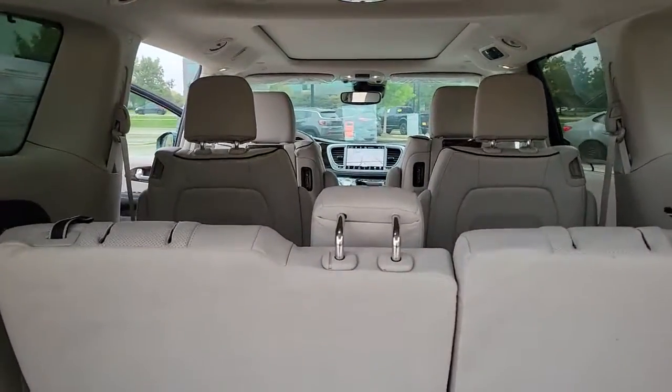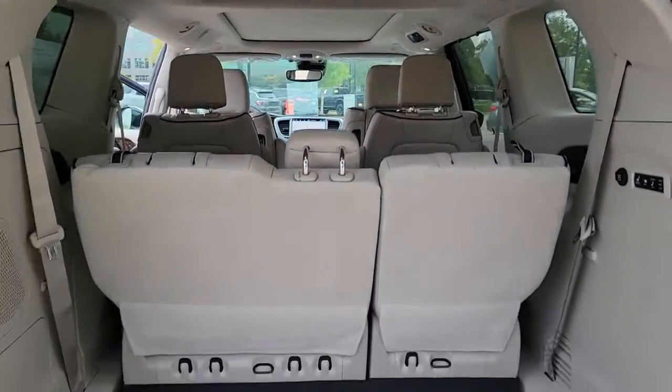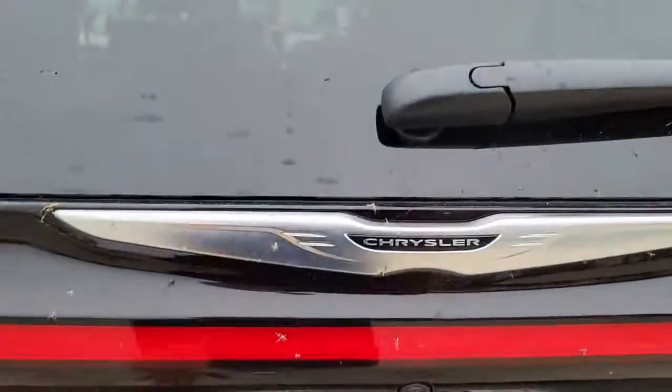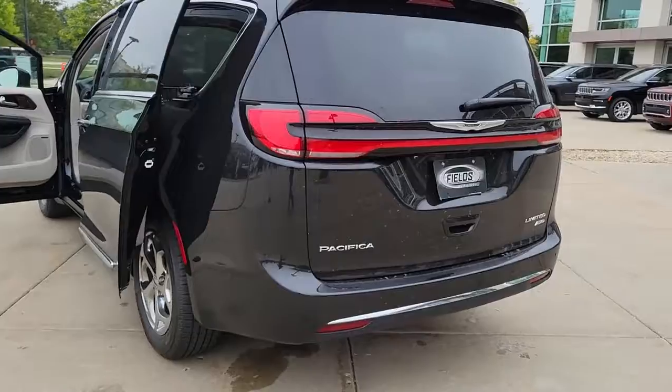Panoramic roof, all-wheel drive, navigation system, sunroof, moonroof, keyless entry, backup camera, adaptive cruise control, premium sound system, fog lamps, power passenger seat.